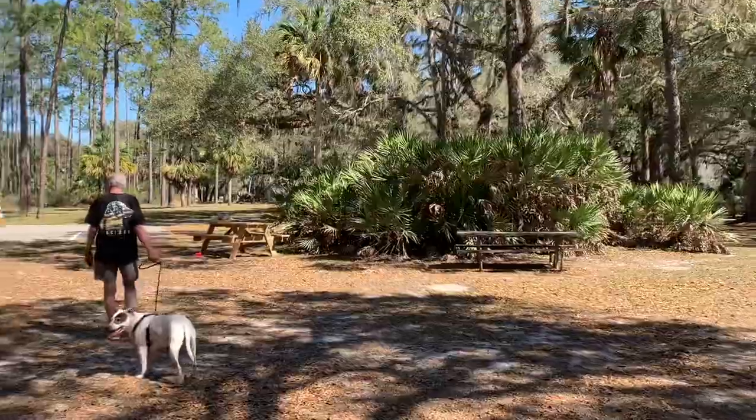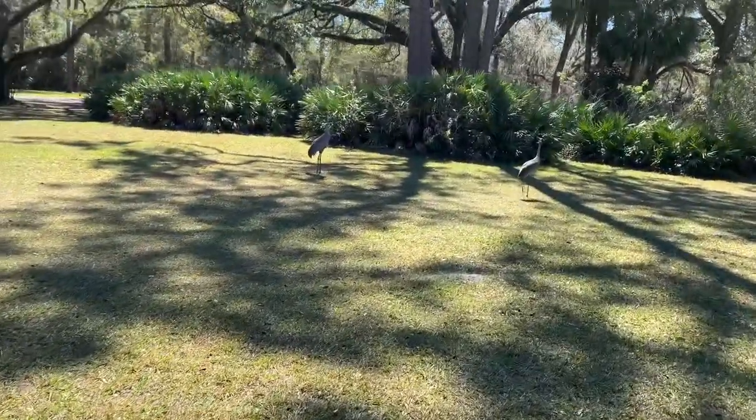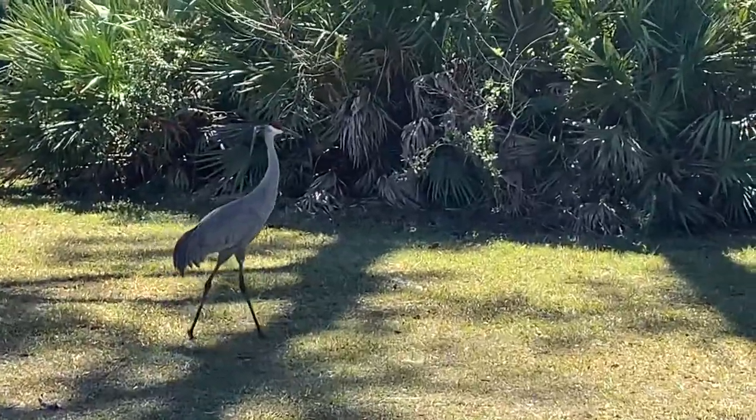No one took our pizza! The sandhill cranes are beautiful — they travel in pairs, and I assume they're couples. They're very inquisitive and they're not afraid.